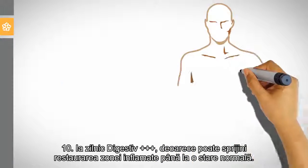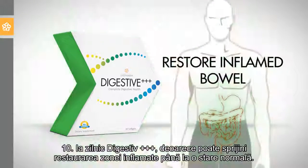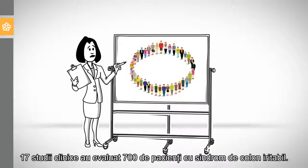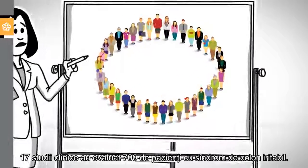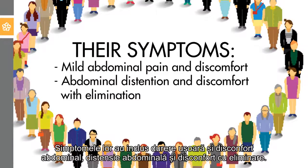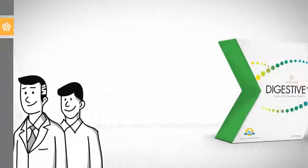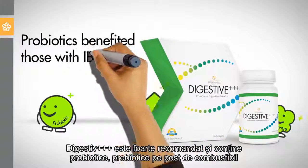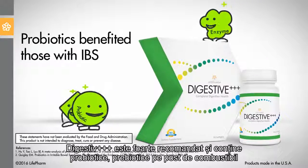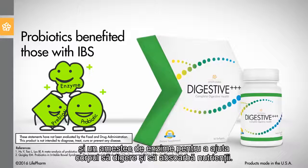10. Take Digestive 3 Plus daily as it may support the restoration of an inflamed bowel to a more normal condition. 17 clinical studies evaluated 1,700 patients with irritable bowel syndrome. Their symptoms included mild abdominal pain and discomfort, abdominal distention, and discomfort with elimination. Researchers concluded that probiotics benefited those with IBS with statistically significant outcomes. Digestive 3 Plus is highly recommended as it contains probiotics, prebiotics to fuel them, and a special enzyme blend to help the body digest and absorb nutrients.